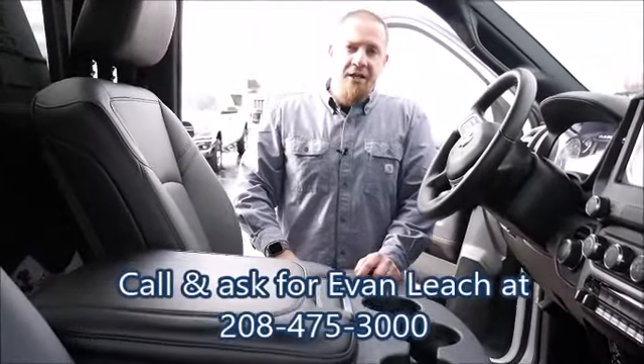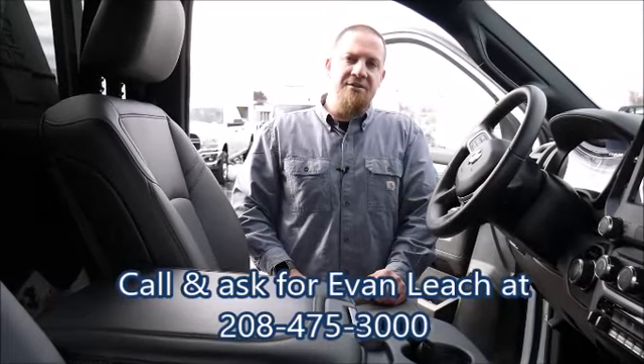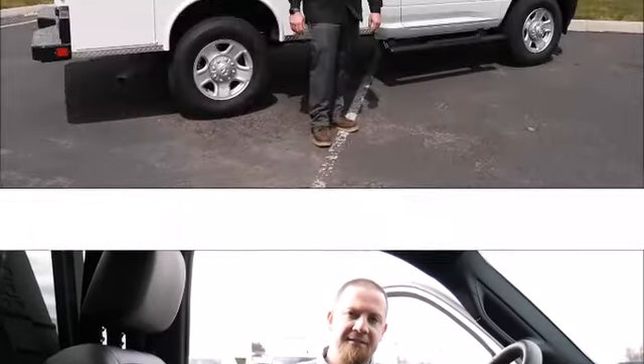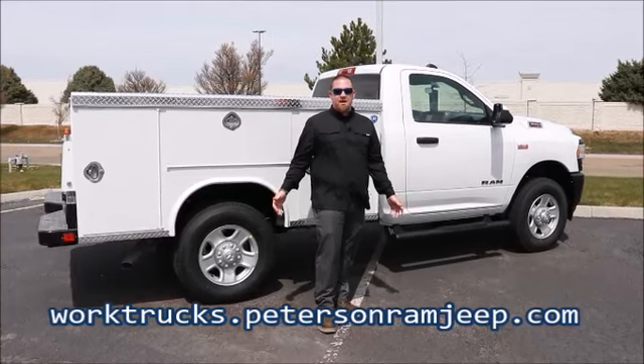If you'd like to take a look at this or any of our other commercial vehicles, give us a call at 208-475-3000 and ask for Evan Leach. Or view our inventory anytime at worktrucks.petersonramjeep.com.